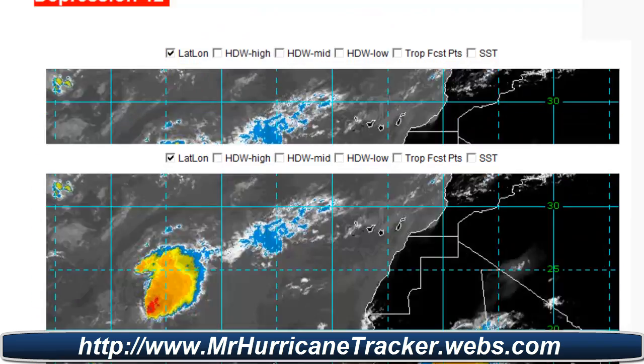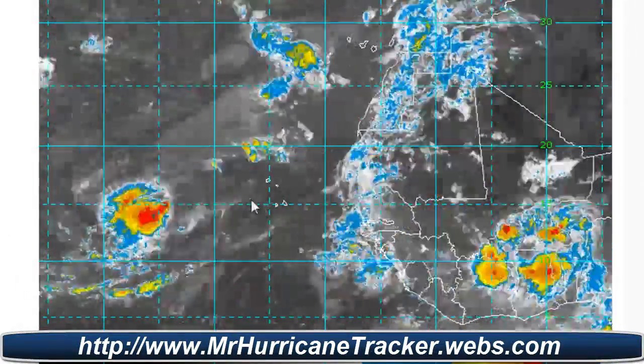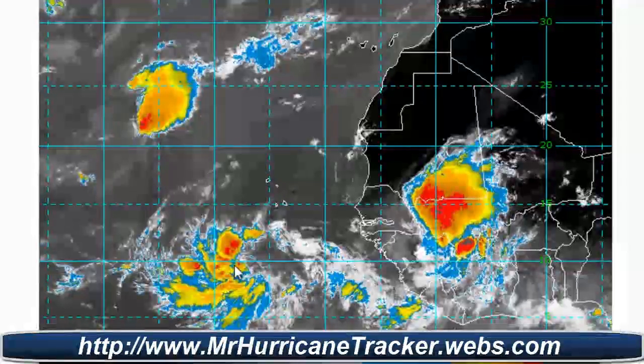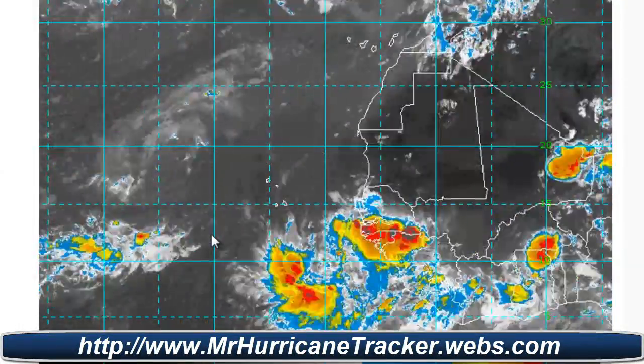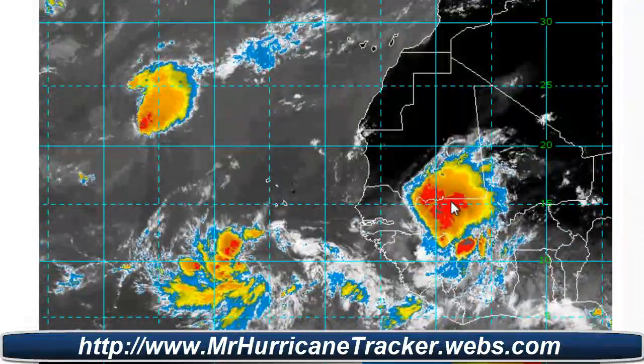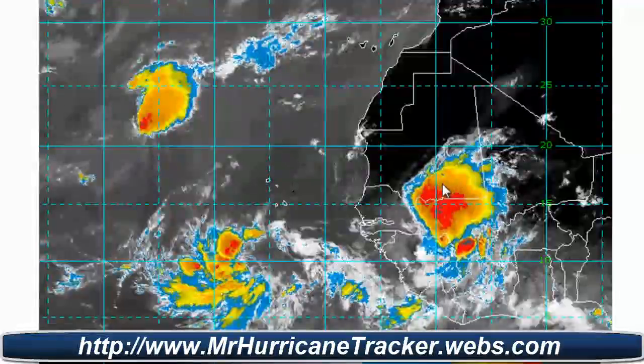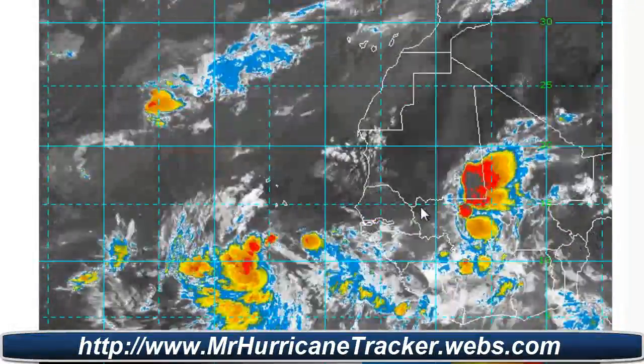Let's go back up to the radar. As you can see, the radar shows Tropical Depression 12 right here. But right behind it, there's yet another possible storm coming off the west coast of Africa, and it looks pretty well put together.